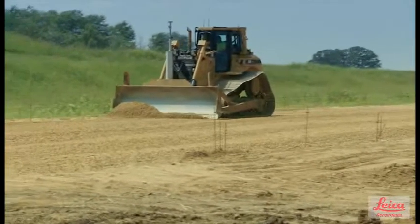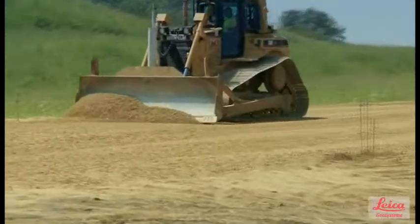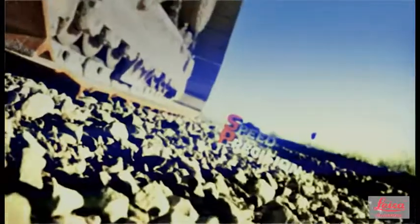SP releases your dozer's potential, saving you time, money, and resources. SP is speed and precision.